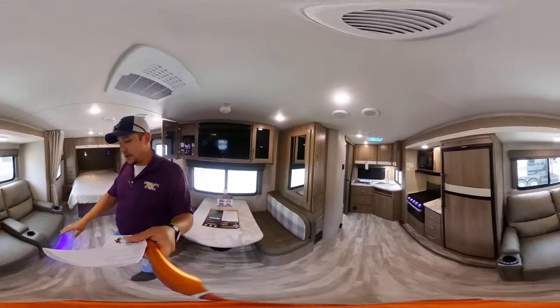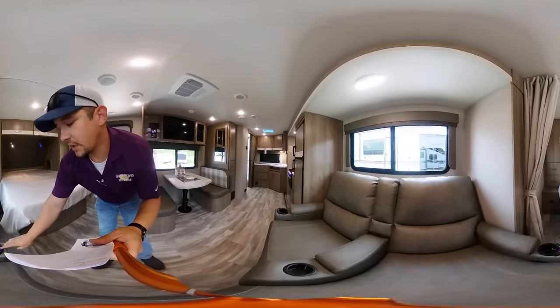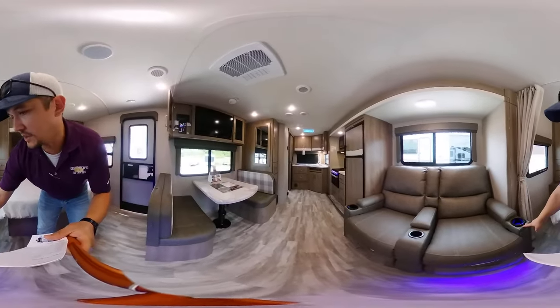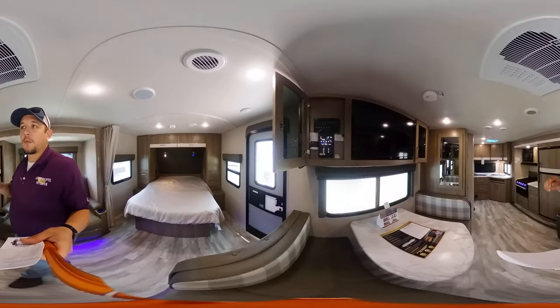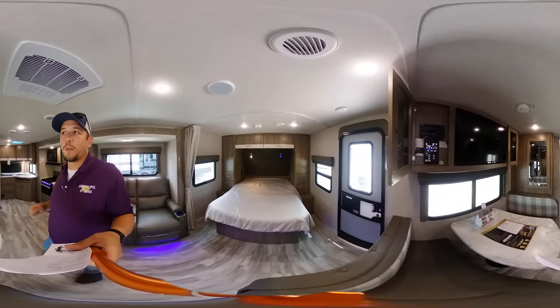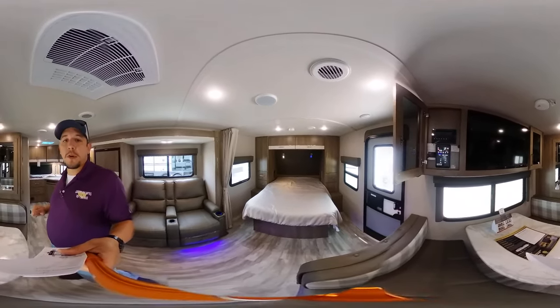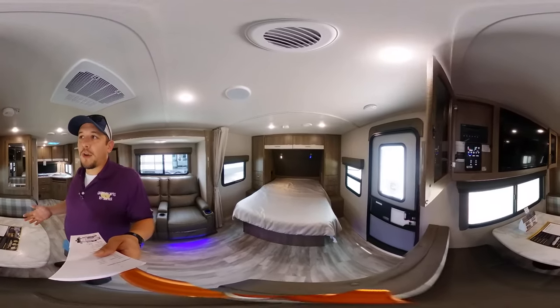Queen size bed. And of course, theater style seating right here. It's got a built-in convenience light, heat and massage — you can recline back. You have a TCL flat screen monitor with Roku settings, so Amazon, Hulu, Prime, Netflix — all that stuff you can do at your campground or anywhere that offers Wi-Fi or a hotspot.